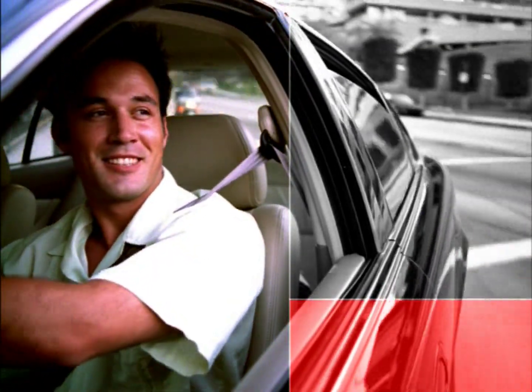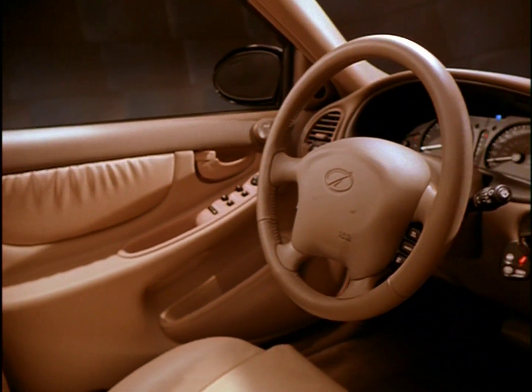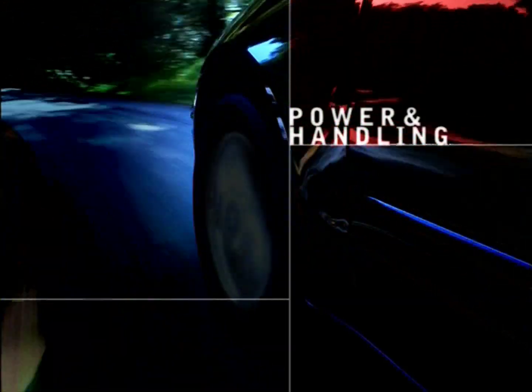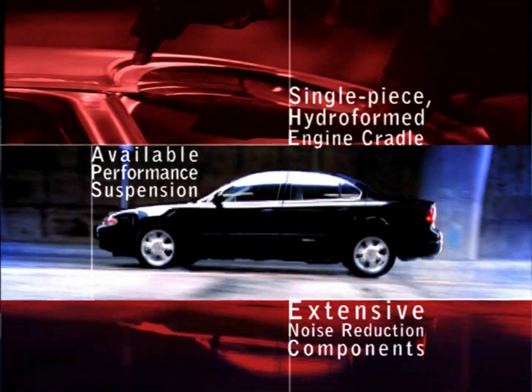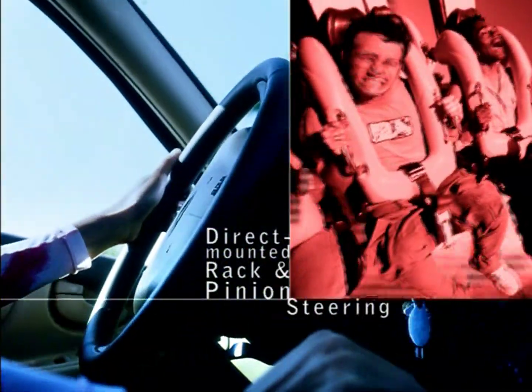Alero turns your everyday commute into a new driving experience. With room for five, your choice of coupe or sedan, and standard features you won't find on the competition. Get inside this sculpted asphalt magnet and get connected to the road in an entirely new way. Alero's rigid body structure tunes out noises and rattles, so you feel less vibration and more exhilaration.